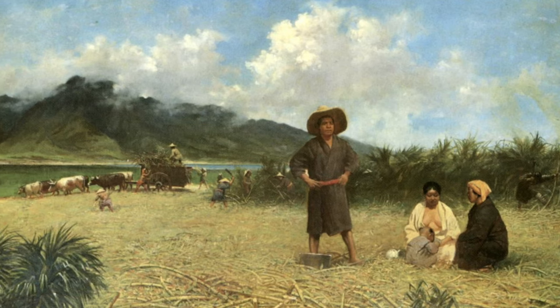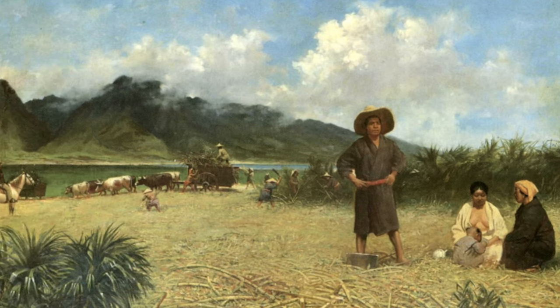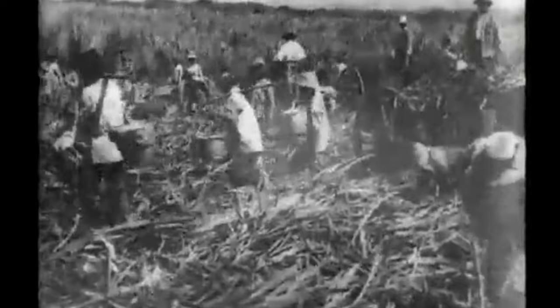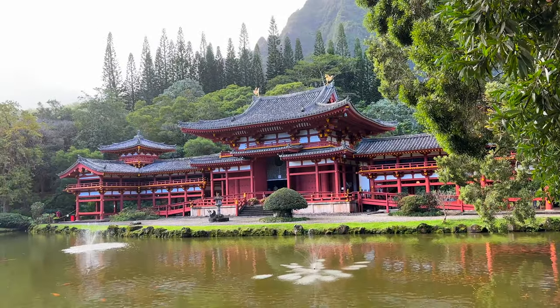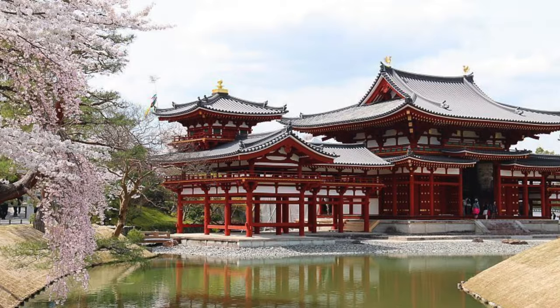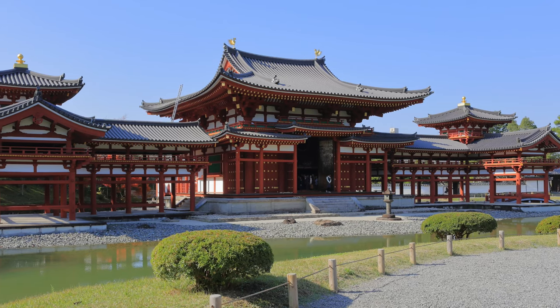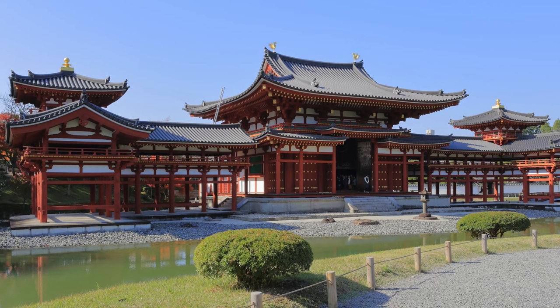This temple was dedicated in 1968 to commemorate the 100th anniversary of the first Japanese immigrants to Hawaii. This temple is a non-denominational Buddhist temple that is a replica of a 950-year-old Buddhist temple in Kyoto, Japan.